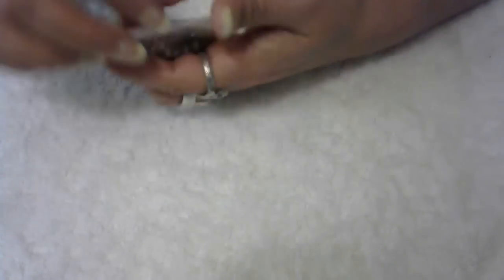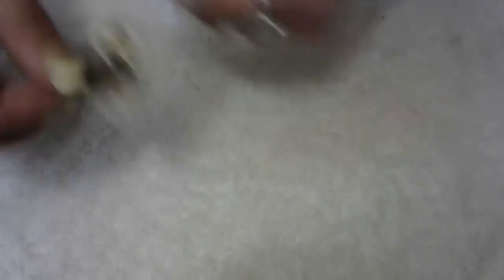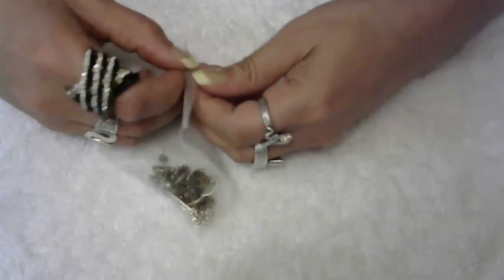I put the items in little bubble envelopes and I always wrap them with tissues to make sure they're extra secure so they don't break when they get there.